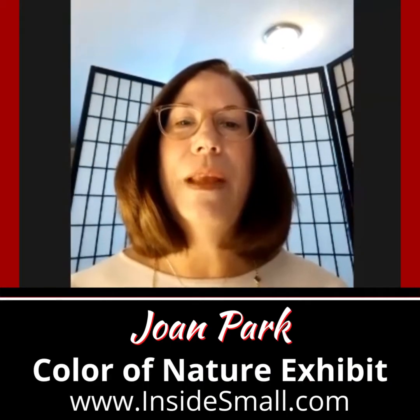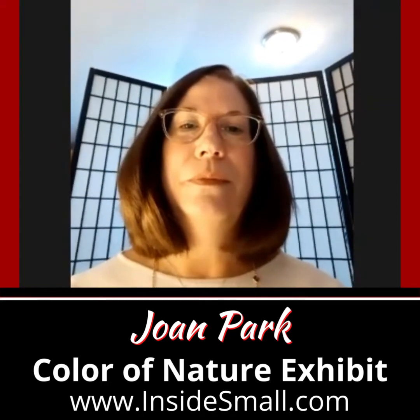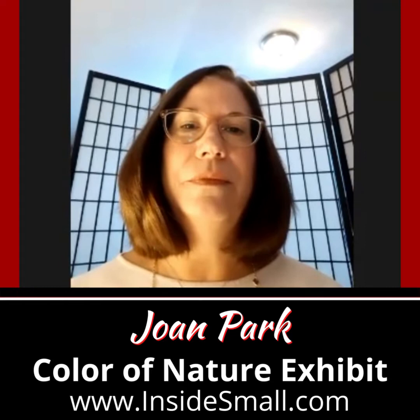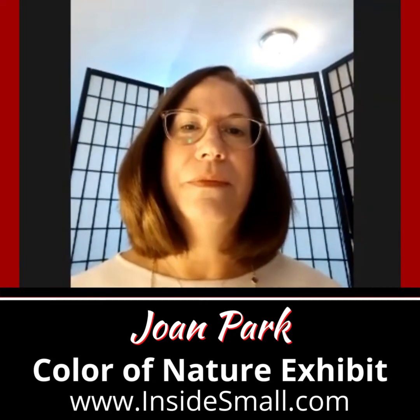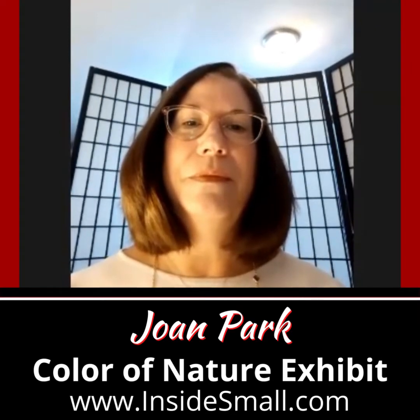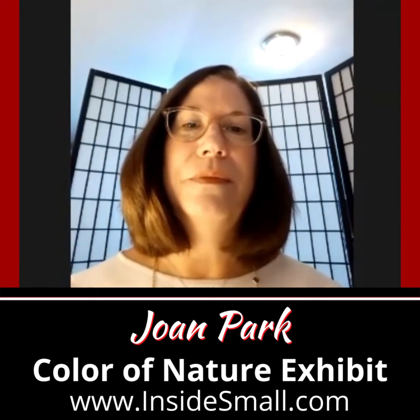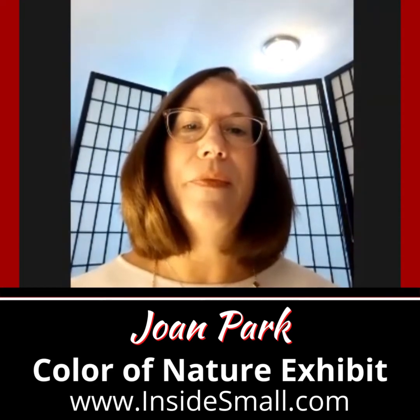Hi, everyone. I'm curator Lisa D'Amico, and I am so excited to be speaking to Joan Park about her piece, Tilly G, which is in the Color of Nature exhibit, hosted by Inside Small. Joan, Tilly G is really a spectacular piece. Tell me, is there really a Tilly G?